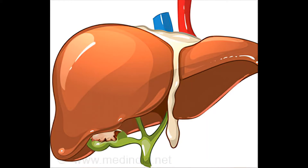A color illustration of the digestive system shows the location of the esophagus, stomach, pancreas, rectum, colon, small intestine, gallbladder, and liver.